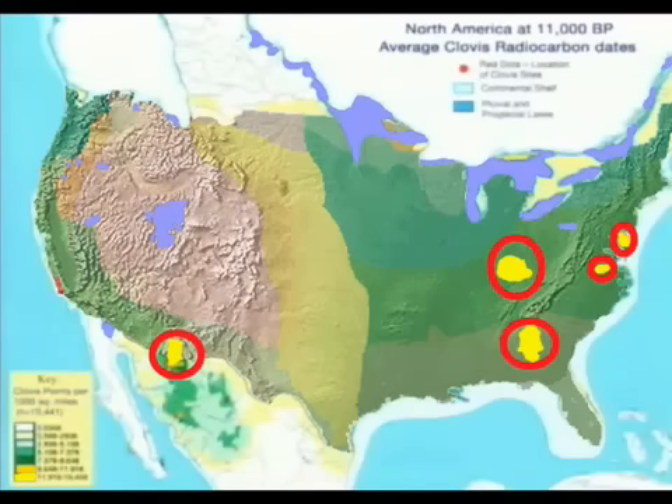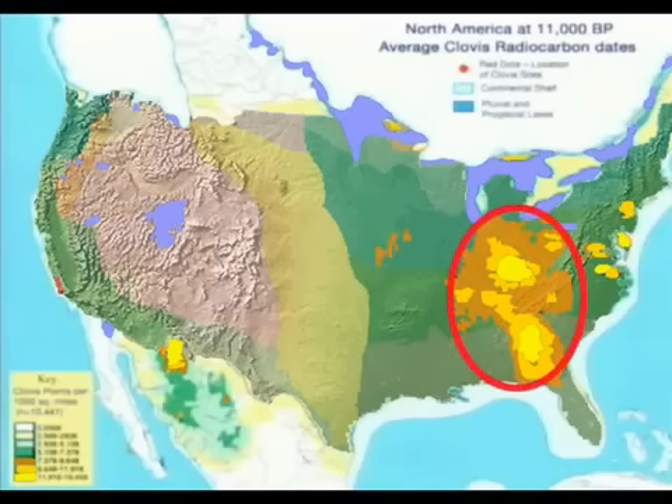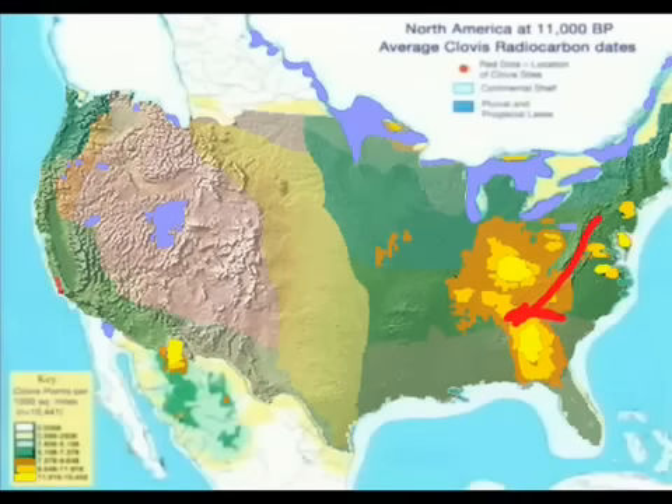It is here that you see the first indications of Clovis, which based on the highest concentrations were first produced in quantity in the west Appalachian and southern regions. It is also here that we see the explosion of Clovis point usage. This evidence clearly points to the origin of Clovis technology being not from the northeast corner, but west and south of Appalachia.